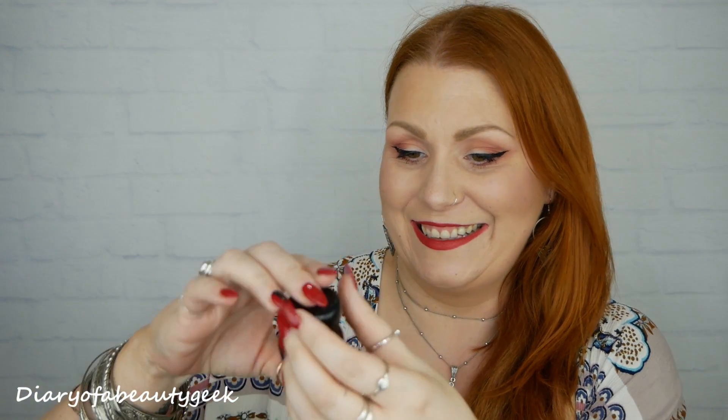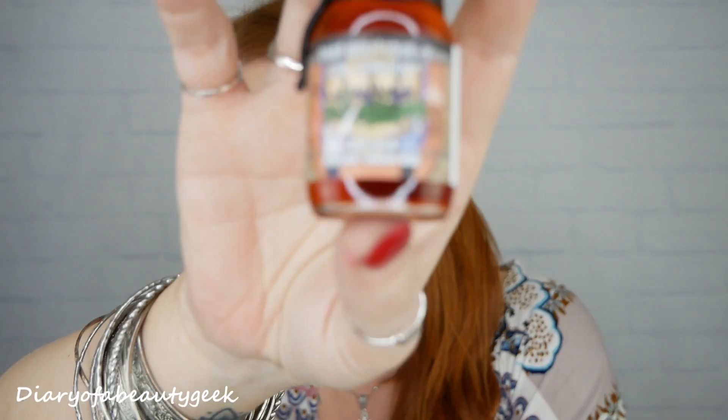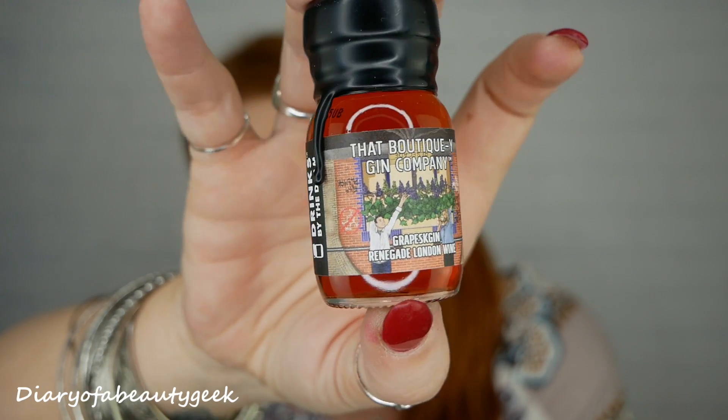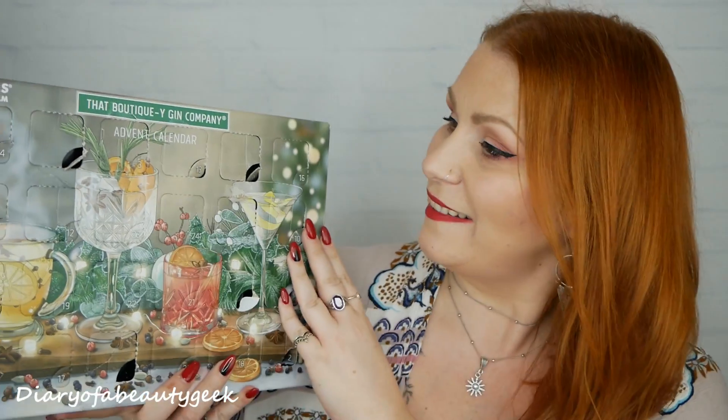Number fifteen: we've got grapes gin — Renegade London wine. It's a darker one. This does smell more like a wine actually — it's like a rosé sort of colour but it also smells like an aromatherapy perfume. How odd! But that's as far as I can describe that one.